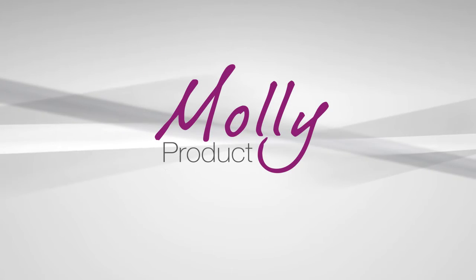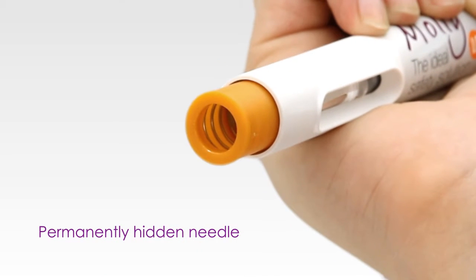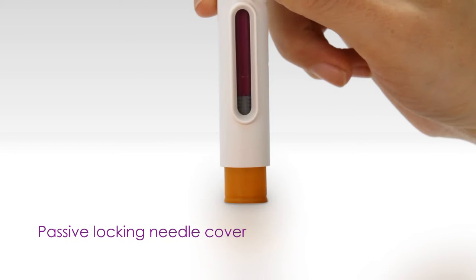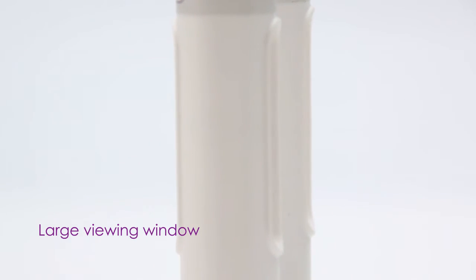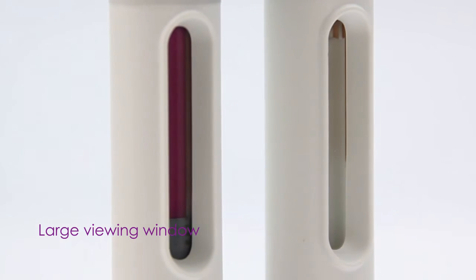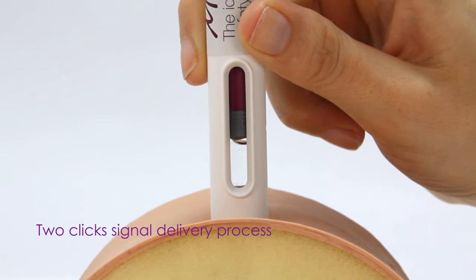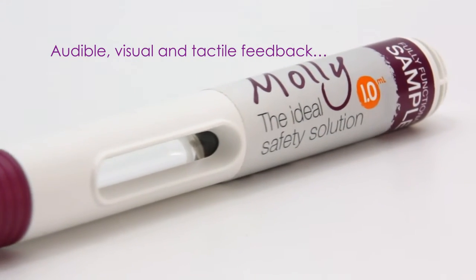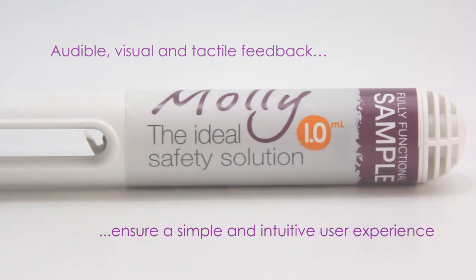MOLLE includes a range of product features. It has a permanently hidden needle with a passive locking needle cover to reduce needle phobia and prevent needle stick injuries. The large viewing window allows the injection progress to be monitored. Two clicks signal the start and end of the delivery process. The audible, visual and tactile feedback ensure a simple and intuitive user experience.